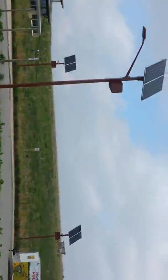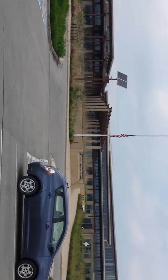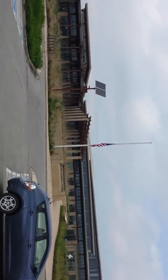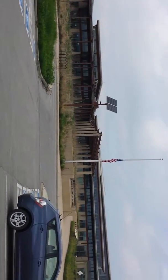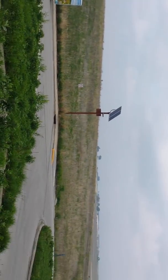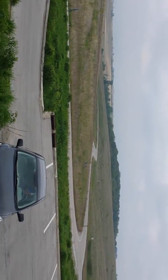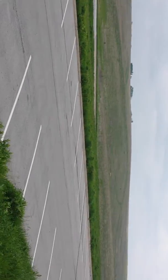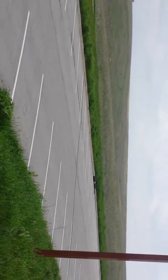Here we are at the Neil Smith National Wildlife Refuge. It's a rather misleading name because it's actually the Prairie Learning Center, and what they're trying to do is restore a 3,000 acre patch of prairie to its original ecosystem. They also have a herd of buffalo — or I should say bison, they're careful to point that out — and a herd of elk here. We saw the bison, and it was very cool.